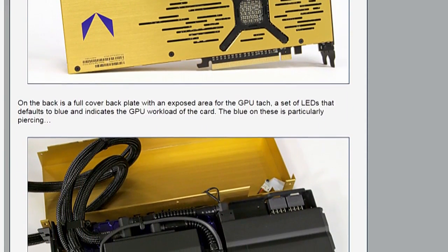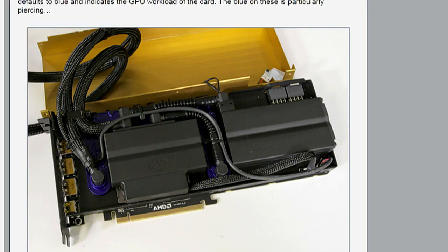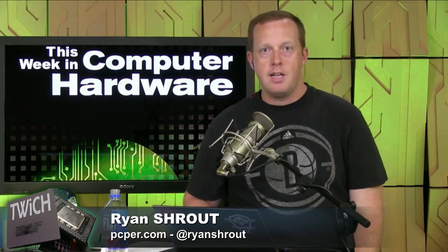The liquid-cooled card is the inverse of the air-cooled one — the air-cooled was blue with yellow accents, this one is yellowish gold with blue accents. There are a lot of blue LEDs, for what it's worth. The water-cooling pump is a diaphragm pump rather than a recirculation pump, which gives it a sound like an older fish tank pump — distinctive but quiet, quieter than the air-cooled card. The two available power settings are 300 and 350 watts.